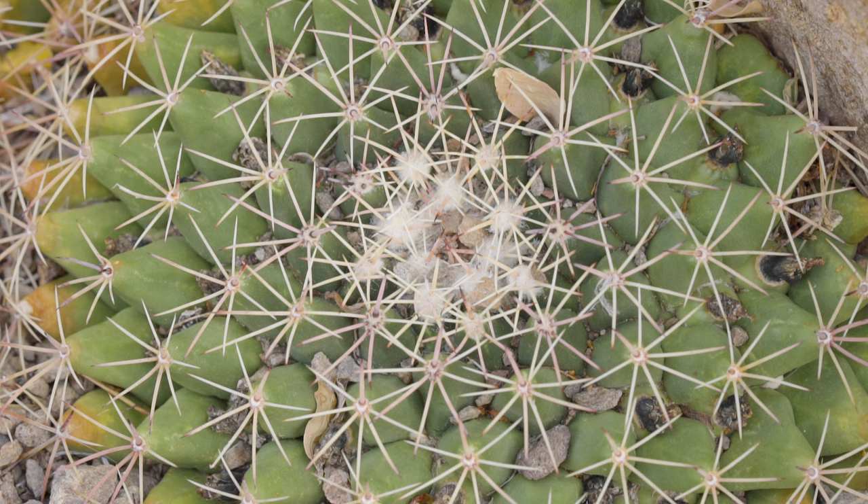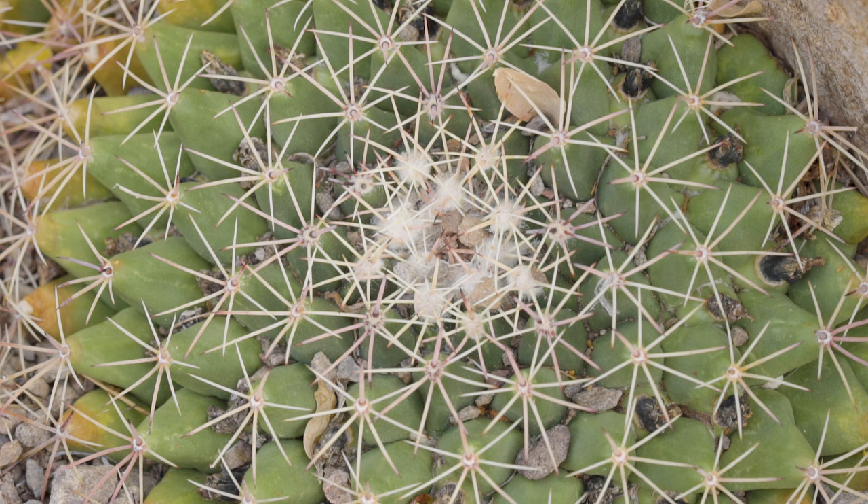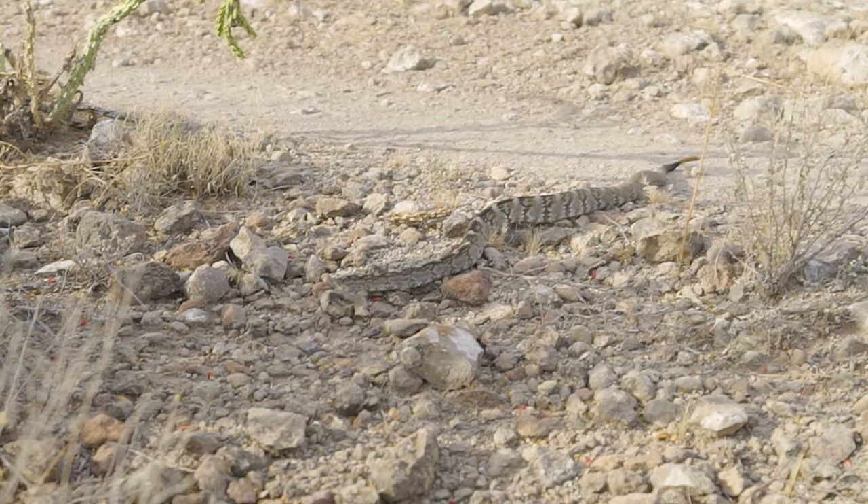Amongst all the beauty, this desert environment holds the potential for many hazards. Just about everything out here in this desert will either poke you, scratch you, bite, or sting you.